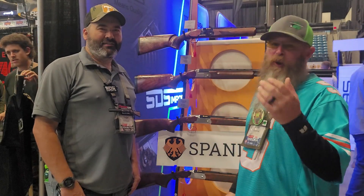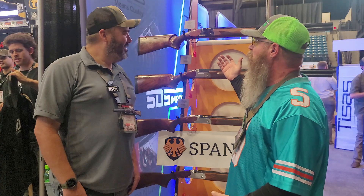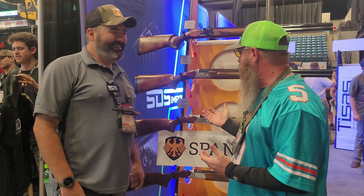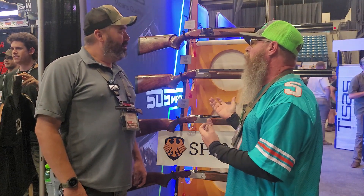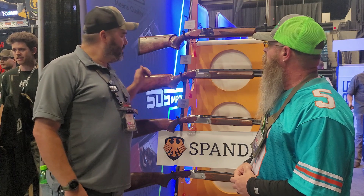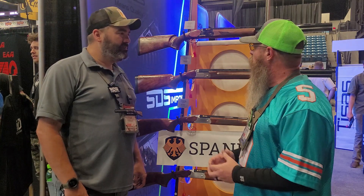We're gonna take a look at some cool over/unders — Spandau. Does it say 'Juicy' on them somewhere? Only on the back end. These are fairly new, right? We launched Spandau at SHOT Show this year, so we're new on the market. But the Turks have been making over/unders for a really long time — they really know what they're doing.